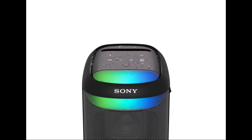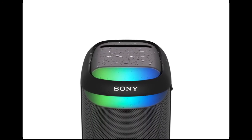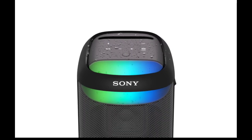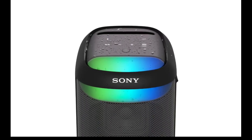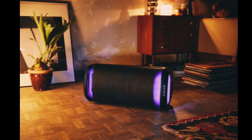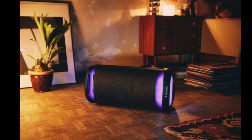The SRS-XV500 also focuses on creating a suitable ambiance with its built-in lighting system, which can be controlled via the Fiestable mobile app. Furthermore, it is compatible with the Sony Music Center app, enabling users to manage playlists and sound modes remotely.